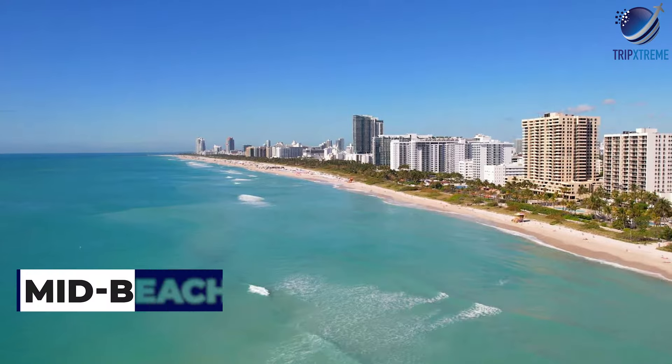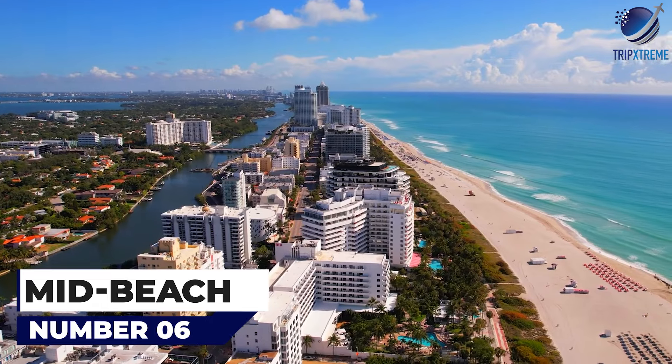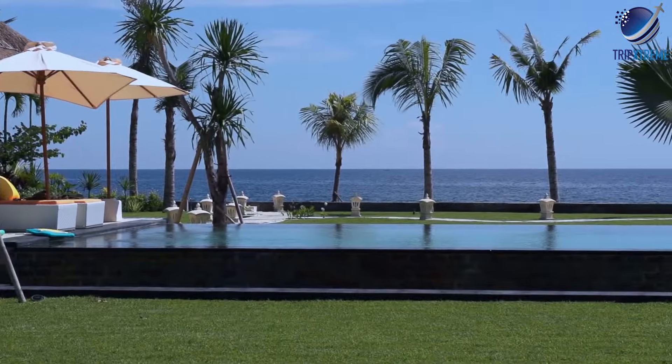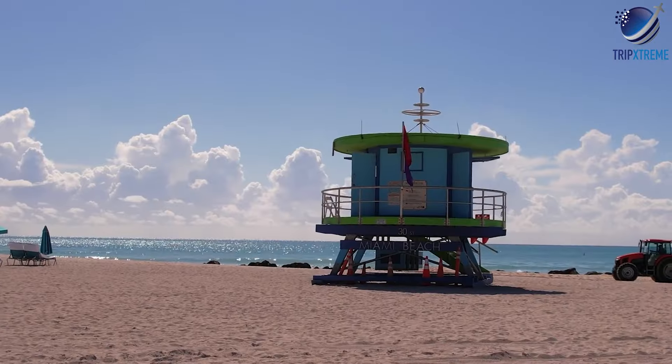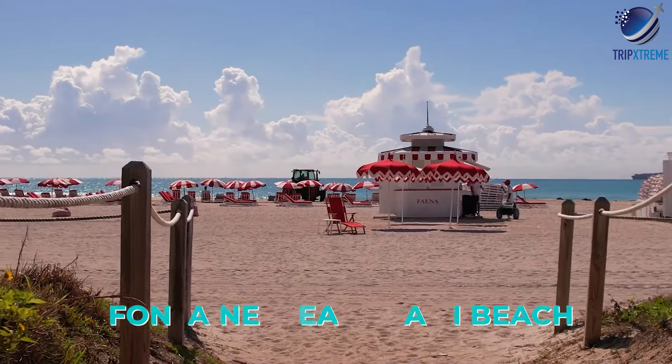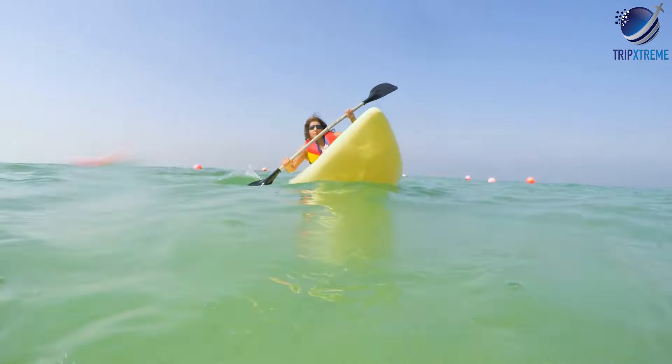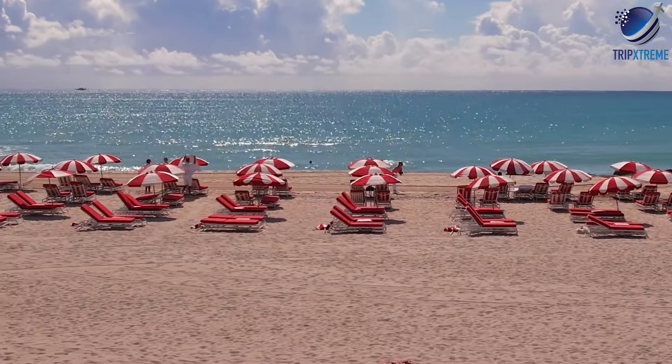At number six, it's Mid Beach. Mid Beach is a quieter alternative to South Beach, offering beautiful beaches, luxury resorts, and a more relaxed atmosphere. Visitors can unwind at the historic Fontainebleau Miami Beach, enjoy water sports like paddle boarding and kayaking, or dine at one of the area's many acclaimed restaurants.